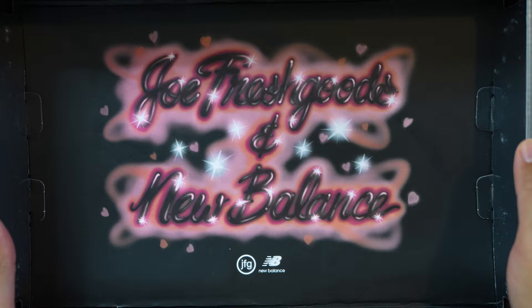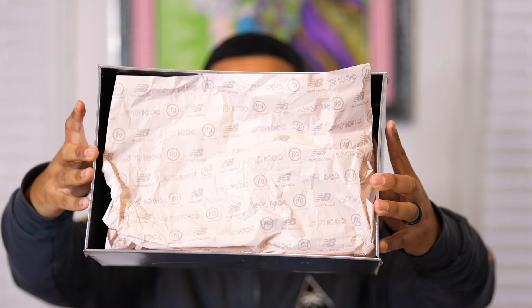When we open this box you can see an airbrush logo that says New Balance and Joe Fresh Goods. I truly love this detail because it brings me back to the mid-to-late 2000s — I was only 10 in 2006 but old enough to enjoy kid parties by 2008-2009. Inside we also have white wax tissue paper printed with the Joe Fresh Goods, 1000, and New Balance logos.